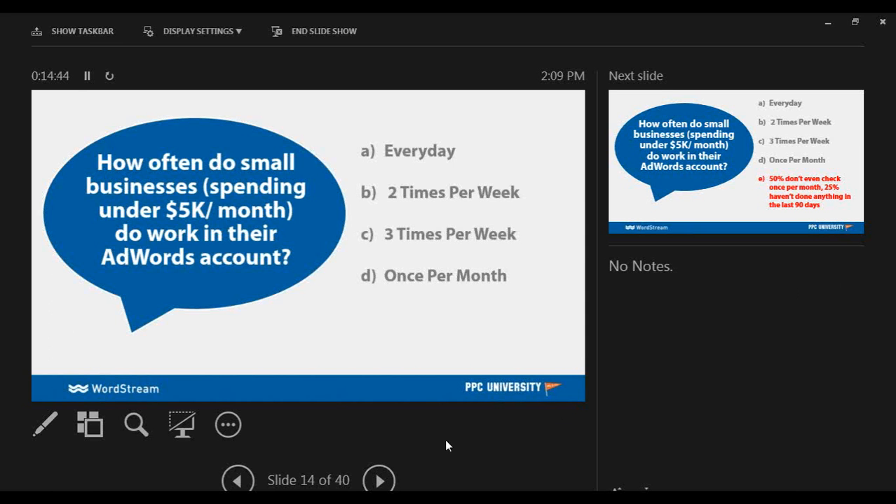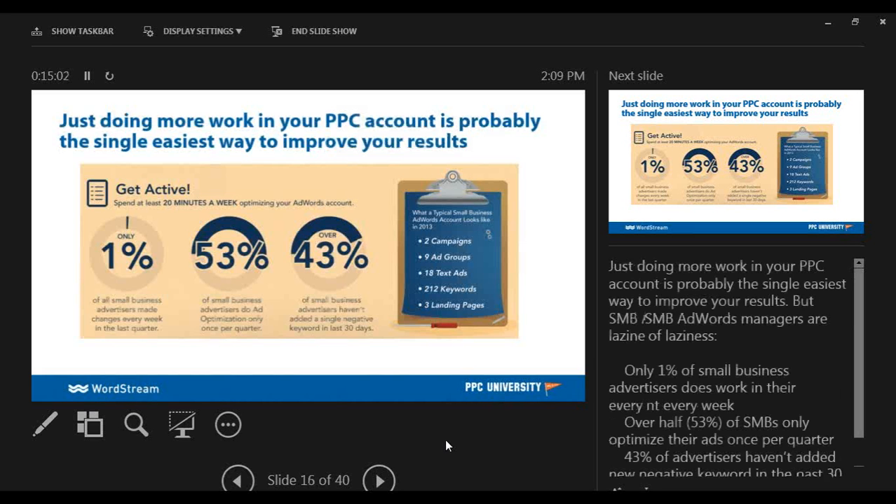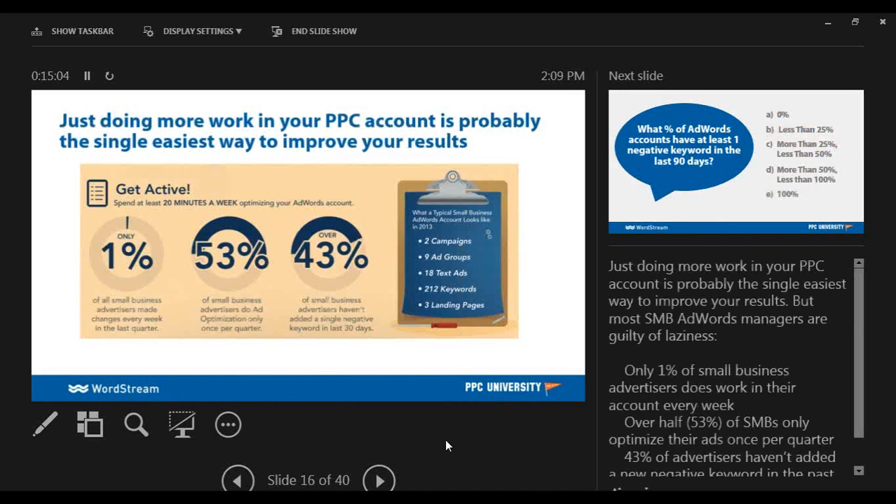I'll give you guys a second to think about that. And in fact, this is a little bit of a trick question. You might or might not be surprised to learn that 50% don't even check their AdWords account once per week, and 25% haven't done anything in the last 90 days. That leads us to our next crucial fact: account activity is incredibly important in your AdWords account.